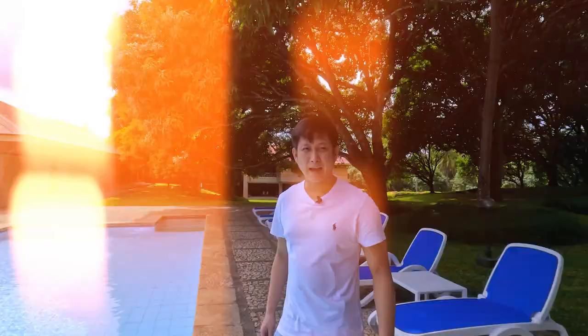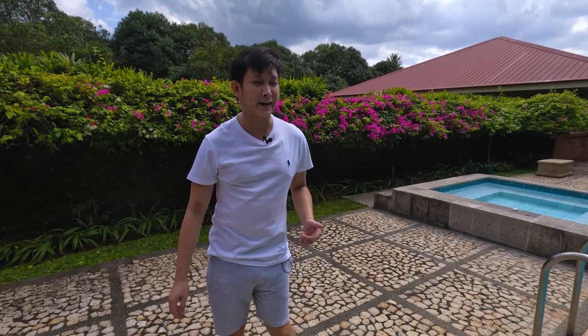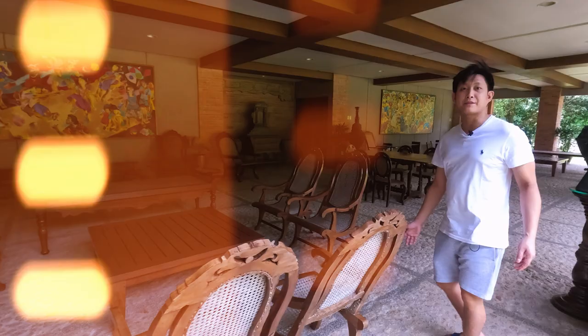Perfect place to have a beer here. So fun fact, guys — this is actually one of the spots where we took our prenup shoot for our wedding. Right behind me are these bougainvillea flowers — this is one of the spots where we took them. I still remember it like it was yesterday. It was so hot and we started so early, but we wanted to do it with Sempre because we wanted to have nice photos for the wedding.